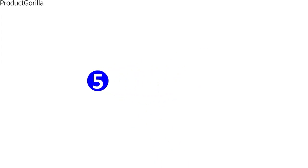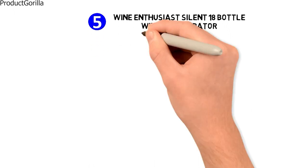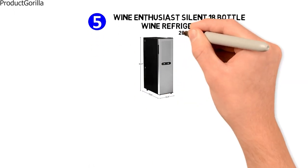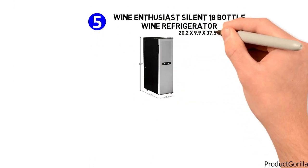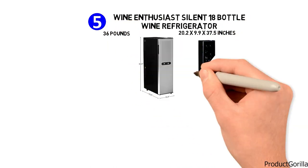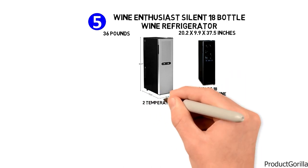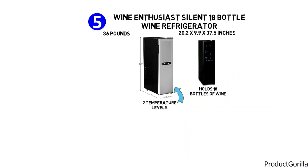At number five, we have the Wine Enthusiast Silent 18-bottle wine refrigerator. The dimensions are approximately 20.2 by 9.9 by 37.5 inches with a weight of 36 pounds. This freestanding refrigerator holds 18 bottles of wine and provides two temperature levels for perfect storing conditions.